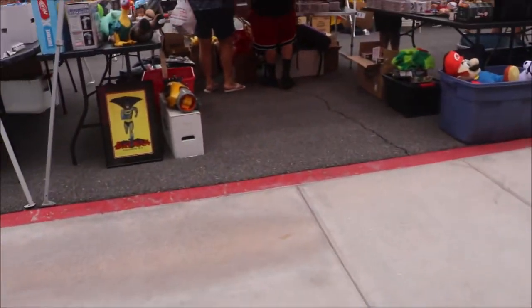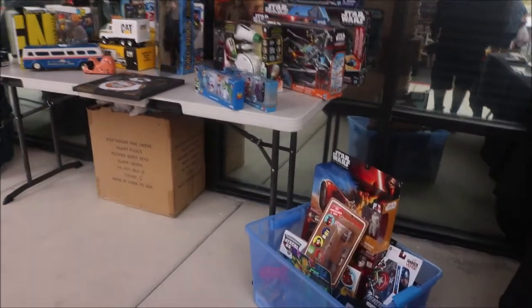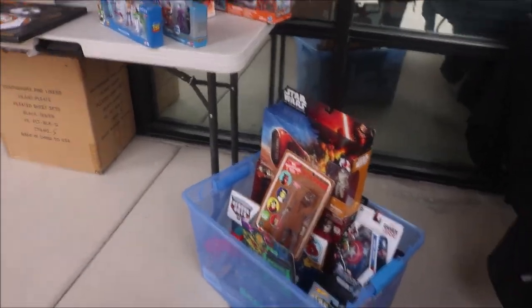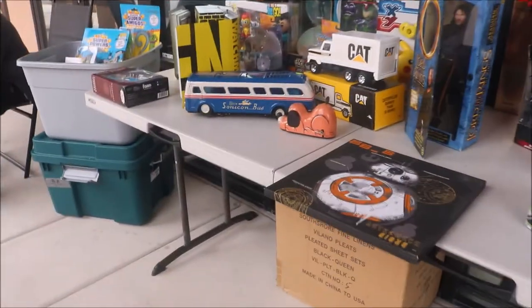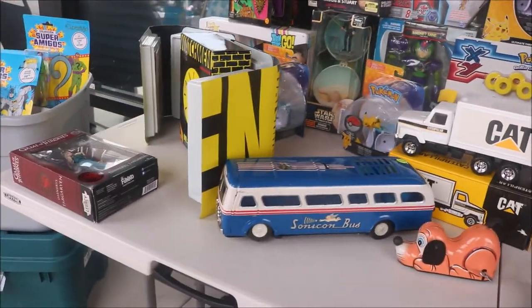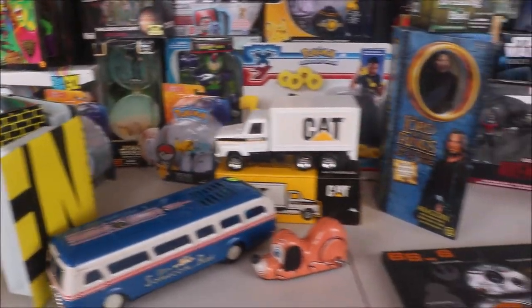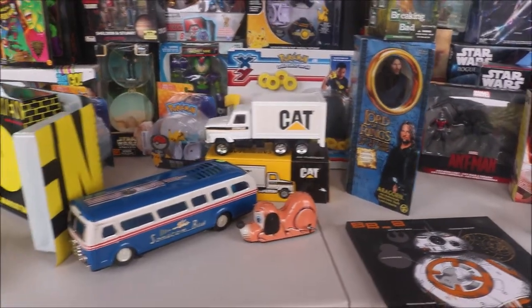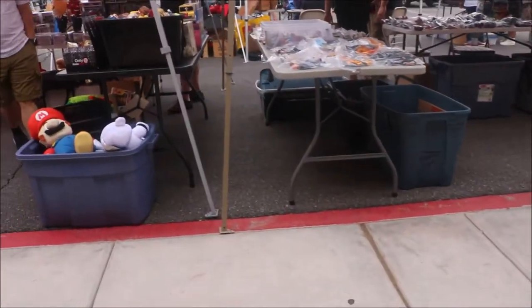If you ever happen to be into collecting figures and you like Star Wars, I would highly recommend that you start now, because there are a lot of figures already and I guarantee you there's more to come. They've got all kinds of cool things — there's a bus, look at that truck. That's cool. Lord of the Rings. They've got all kinds of cool things here at this booth as well.